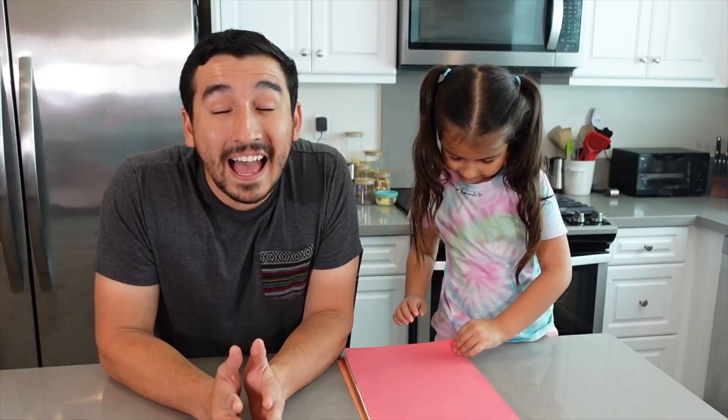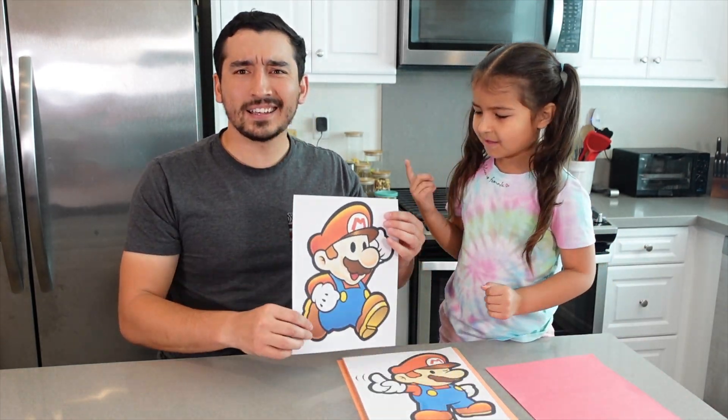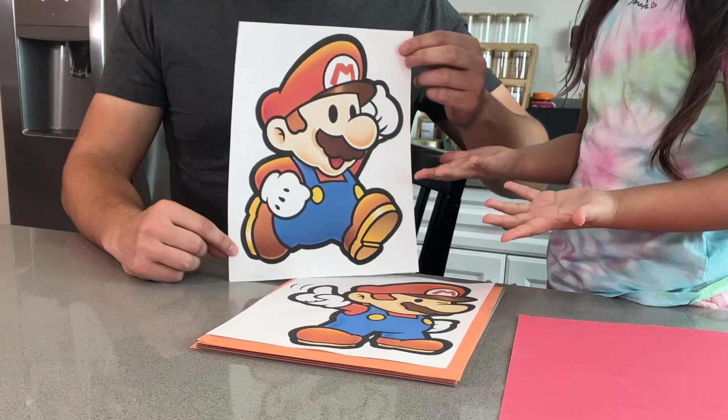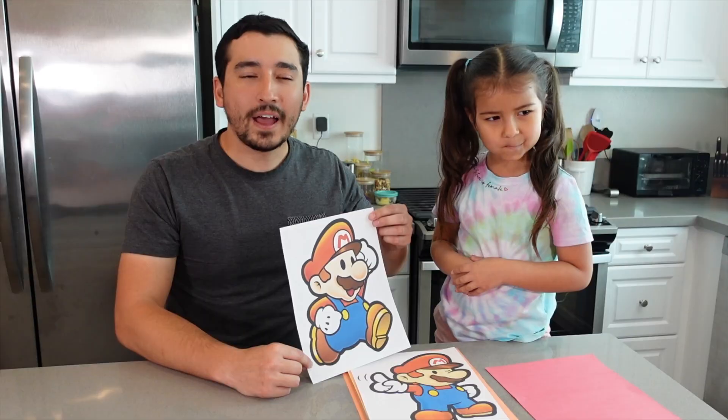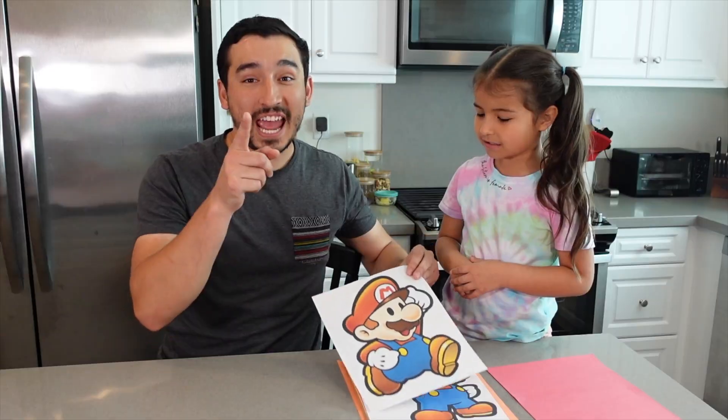The next challenge is going to be who can build the best paper airplane and which one goes the farthest. I've been making paper airplanes since forever. Hey, what's this? You don't know who this is? It's Mario, but why does he look like that? This is Paper Mario. Have you ever seen Paper Mario? No. I've got a treat for you — check this out.